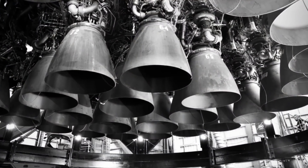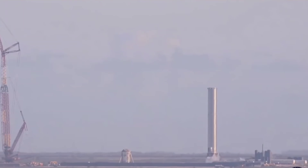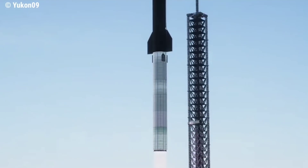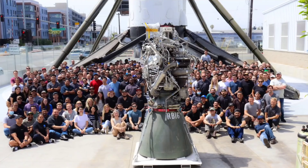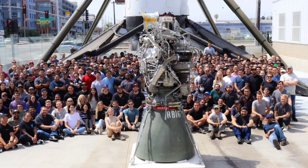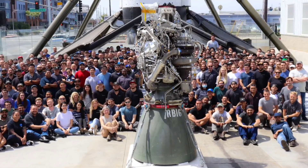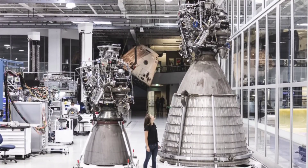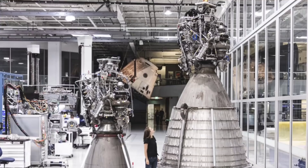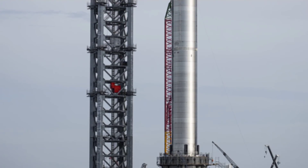The Super Heavy Booster 4 will have 29 Raptor engines designed for atmospheric flight. Booster 4 will undergo an individual test campaign — first a series of proof tests similar to S20, then static fire tests of the powerful engines. It will be the first time the company launches a rocket with 29 Raptor engines. Unlike traditional rocket engines fueled by rocket-grade kerosene, Raptor engines are fueled by liquid methane and liquid oxygen, also referred to as methalox. Each Raptor engine can generate around 185 tons of thrust, with a goal to increase that to approximately 230 tons on future Raptor engine production. Super Heavy is set to become the world's most powerful launch vehicle once it's operational.